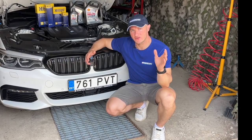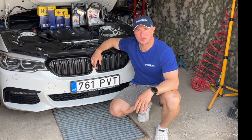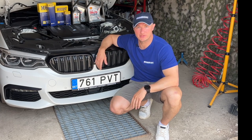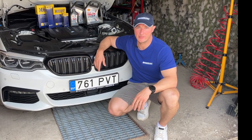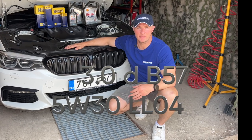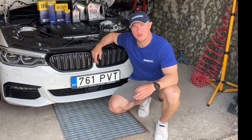It's recommended to use the engine oil that matches your engine's specifications. Just type the model of your BMW and your engine into Google and it will tell you what oil is recommended. In today's video, we'll be working with the G30. It has a 3-liter diesel engine — the B57 — and it's recommended to use Shell Helix Ultra 5W-30.